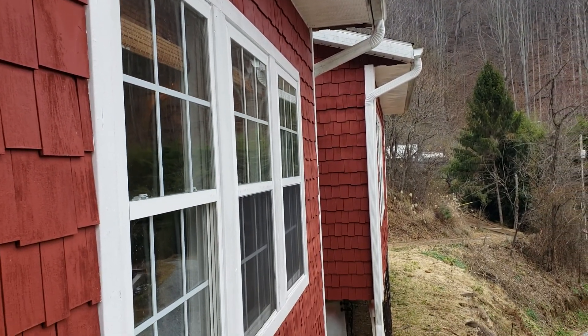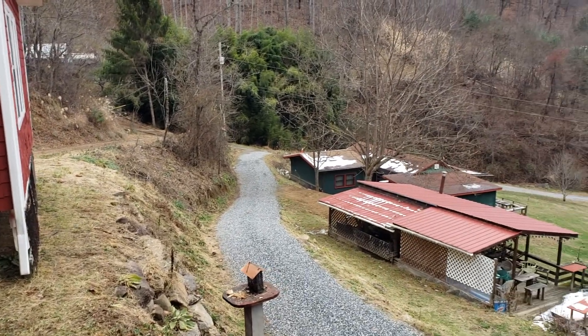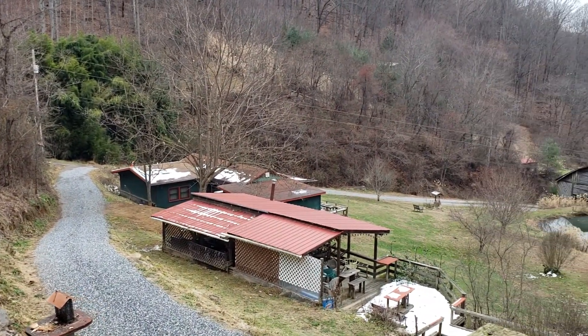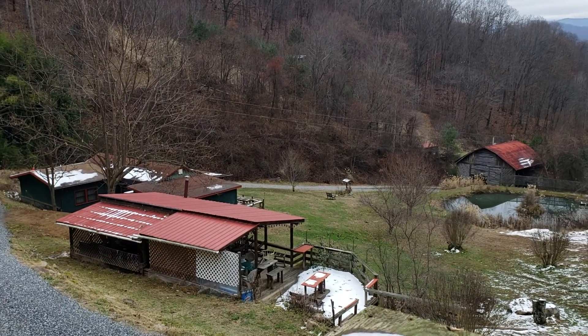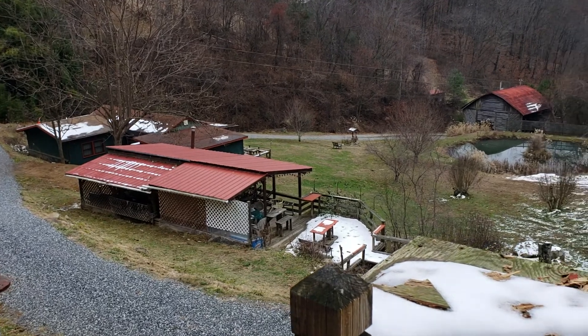Here we are at the main house. The green building you see there is the guest house — it's rented out all the time. It's an amazing party deck where you see the red metal roof right there.